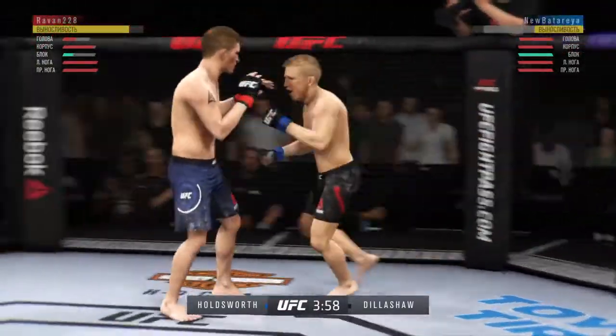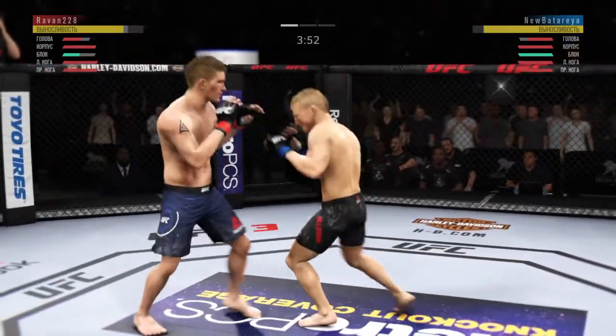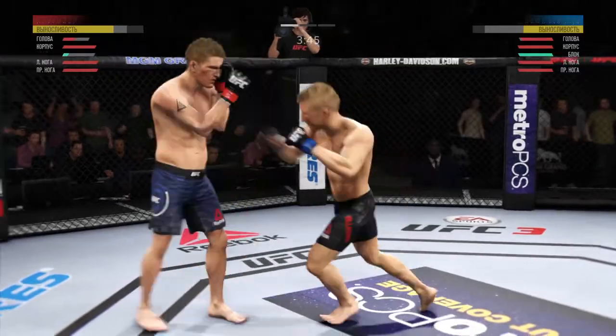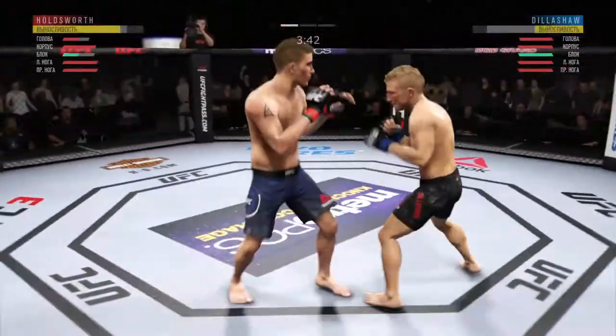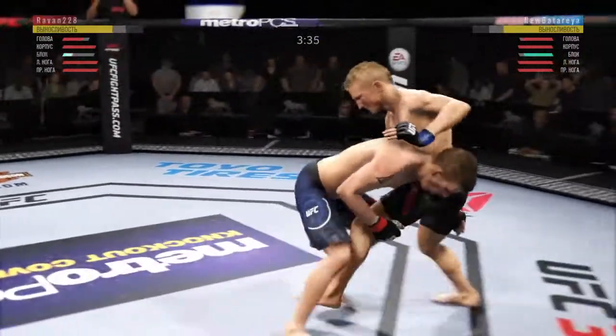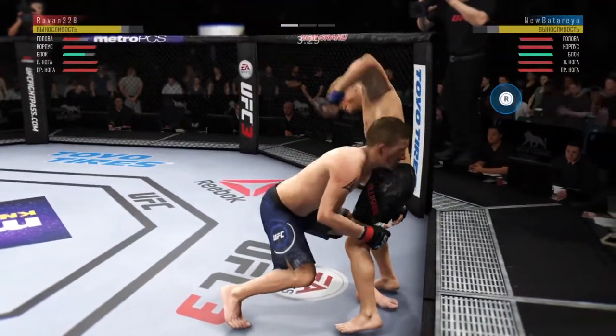Cut your angles. Punch coming, it's blocked. Beautiful jab. Jabs off the left and jabs off the right. Holdsworth gets caught with that punch. Don't be afraid to get that head off the center line. Keep doing it. Nice punch from the clinch by Dillashaw.